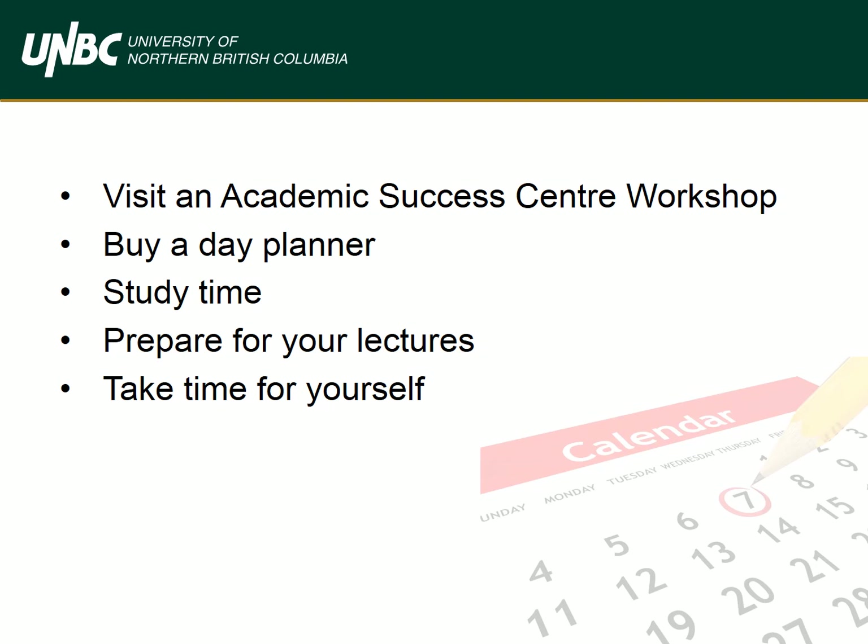For study time, it's recommended that for every hour you spend in class, you spend three hours studying and reviewing. Reviewing class notes immediately after class can help you retain information better. Prepare for your lectures by reading the chapters before class — this helps you become familiar with the material and ask informed questions. And take time for yourself: do things you enjoy, take breaks, and do extracurricular activities to help reduce stress while studying.